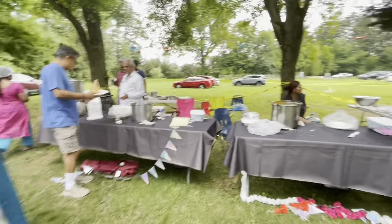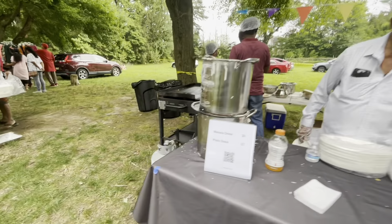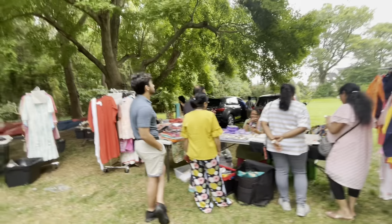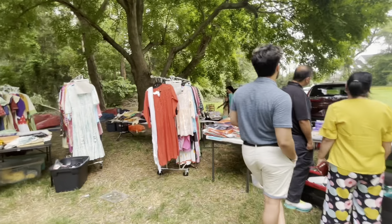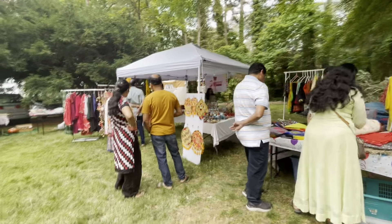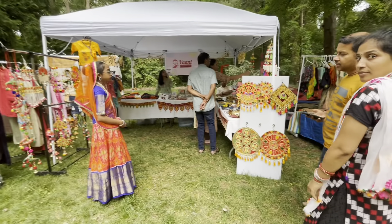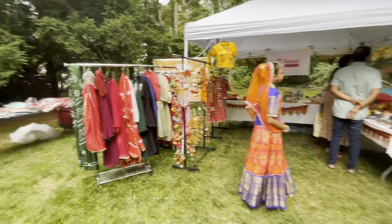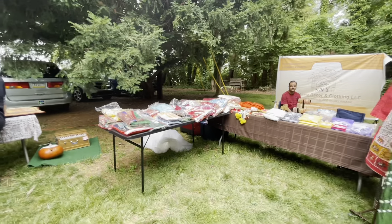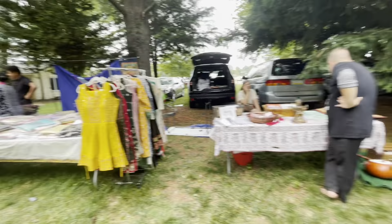We will see the first stall — the live dosa counter. We will also see the dress section. This is ethnic wear. There are food stalls, and we sell stock from India. We buy decorative items. There are also musical instruments.